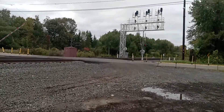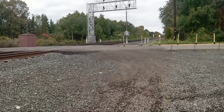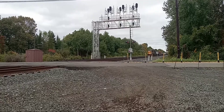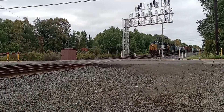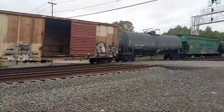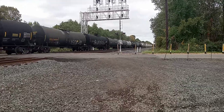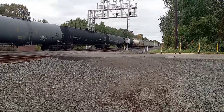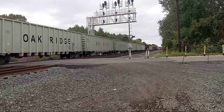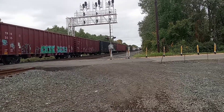We got another CSX train coming down the line. Yep, we got another eastbound — this time it's a manifest train. So we got 3242 leading and 8016 trailing second with a SpongeBob unit. We got some garbage bins there. The symbol on this train is CSX M634.